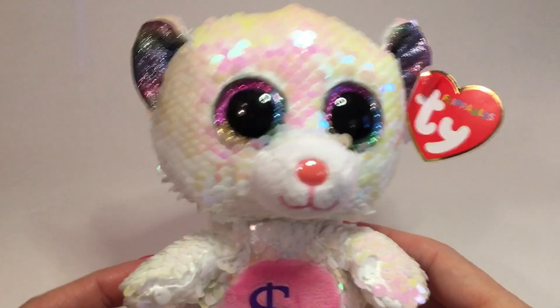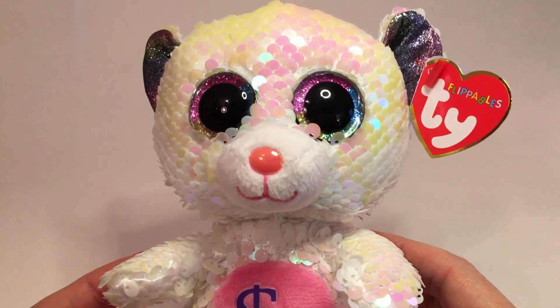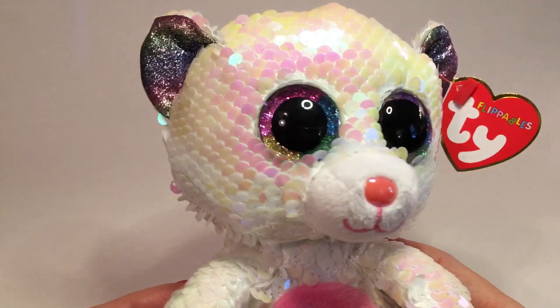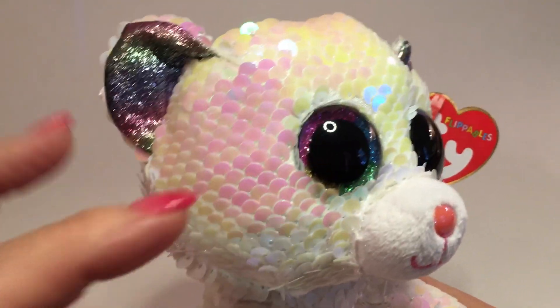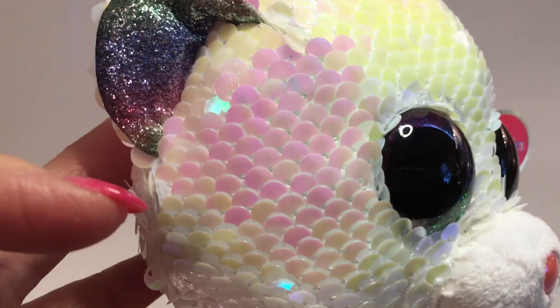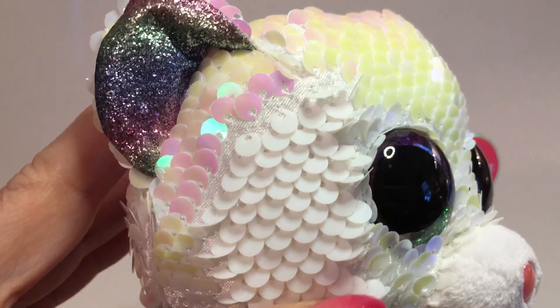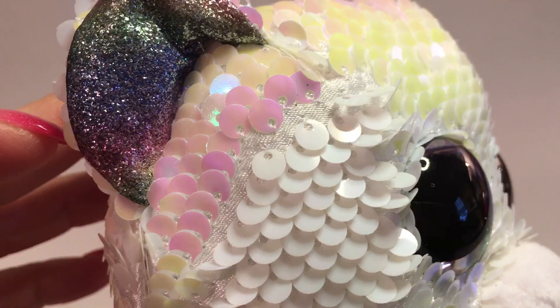The Billionaire 18s are a flippable — a new product line that Ty came out with. They have sequins all over them. As you can see up close, when you go against the sequins they turn to white in this particular case.